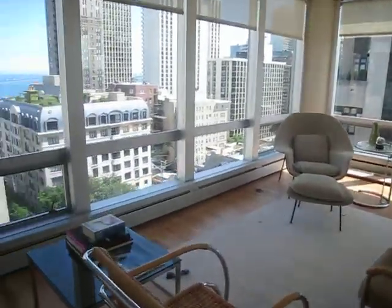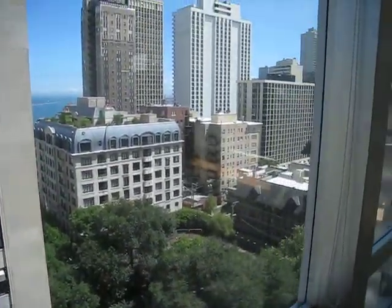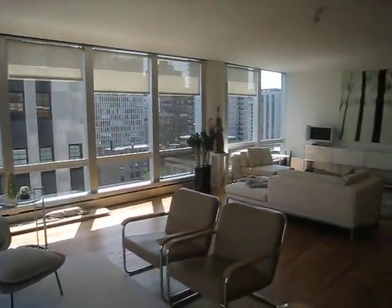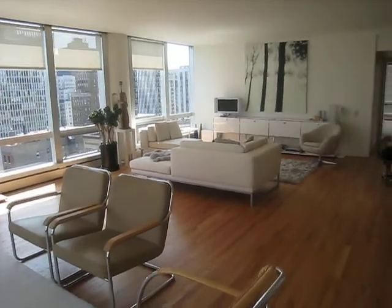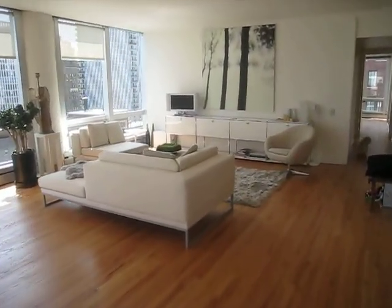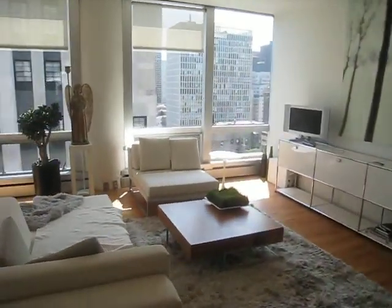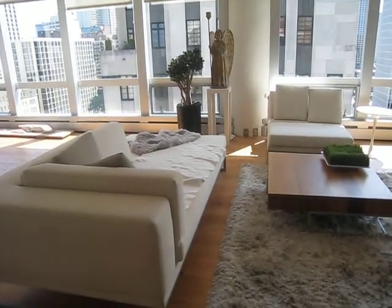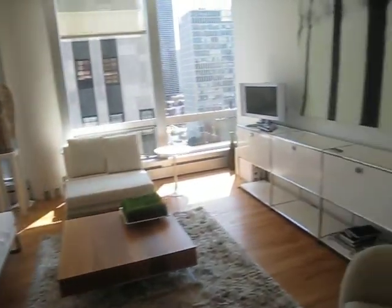Coming into the main space, the living room — we've got a beautiful view of the lake, the park, and downtown. The room is 18 by 28. I've both renovated and staged the unit. These pieces here are part of my own collection, the 1300 series, available on JohnDeSalvoDesign.com.